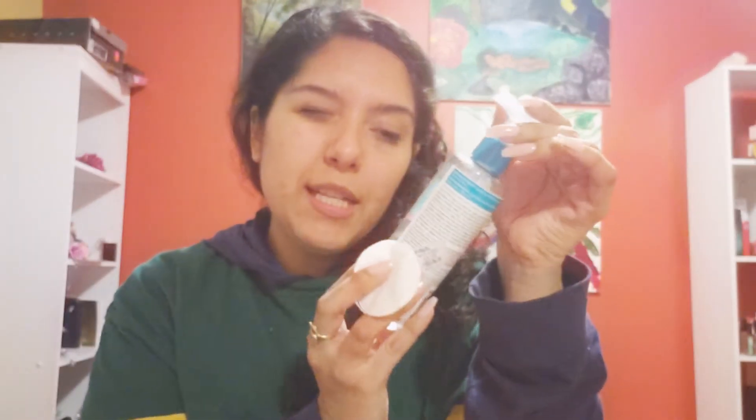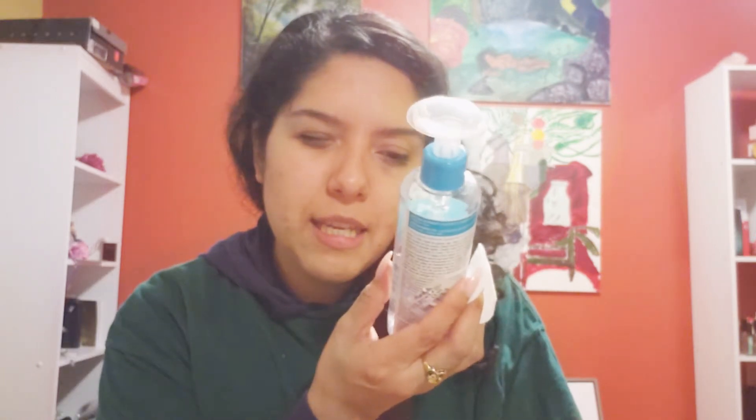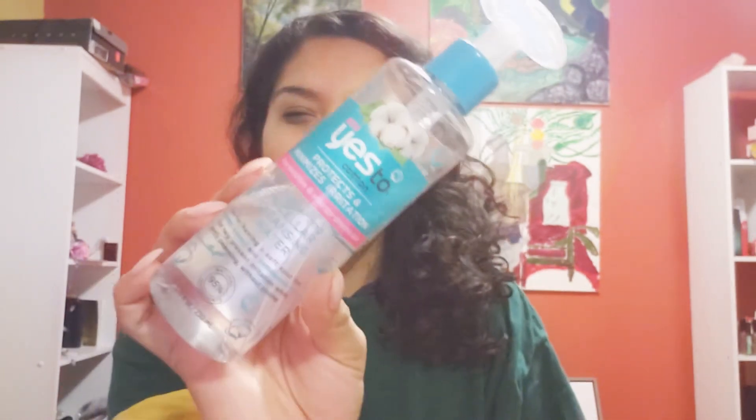So we're going to go in with some micellar water. I'm also like half blind, so that's why I have to squint. This is the Yes To brand, and it is the Comforting Micellar Cleansing Water. This one is really good — it's good for sensitive skin, so it's good for all skin types.